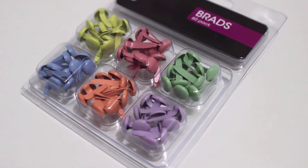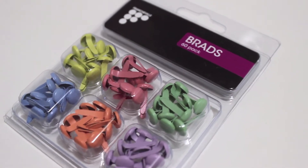Next, I got a packet of these brads — I call them split pins — but these are by Frenchville and they've got really cute little pastel colours. I don't scrapbook but I do make cards, so I picked these up so I could add a little bit of colour to the cards that I give away for birthdays and other fancy occasions.